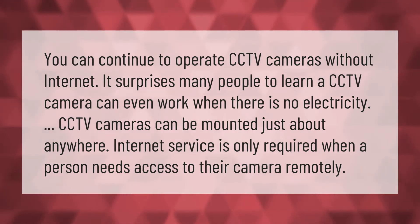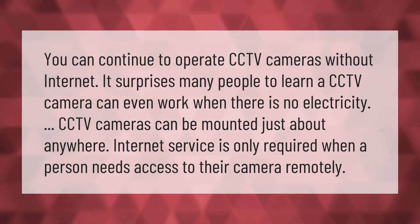It surprises many people to learn that a CCTV camera can even work when there is no electricity. CCTV cameras can be mounted just about anywhere. Internet service is only required when a person needs access to their camera remotely.